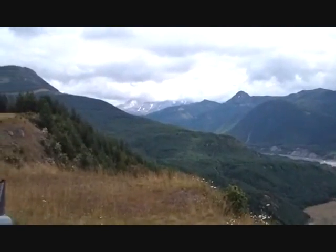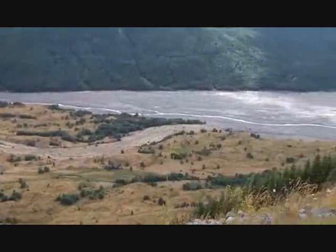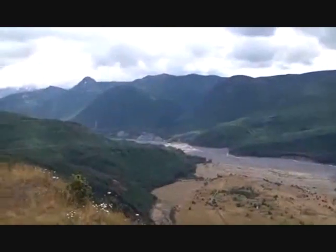That's Mount St. Helens down there. The blast came down the valley along with the mudslide, which still looks pretty alluvial.